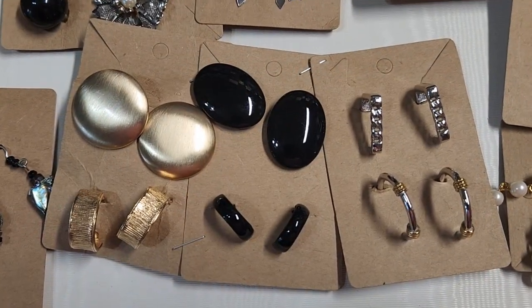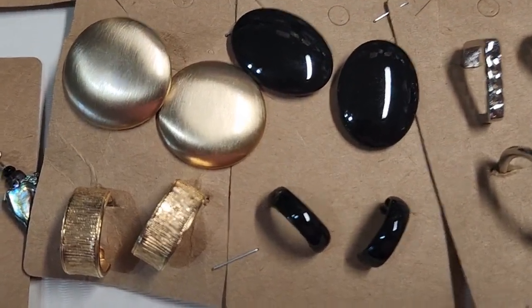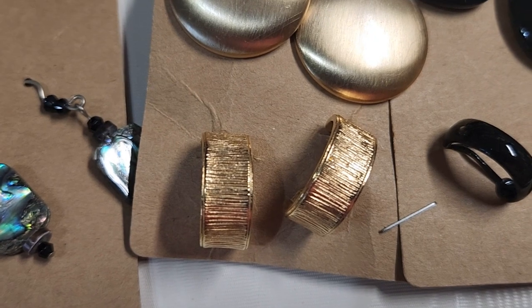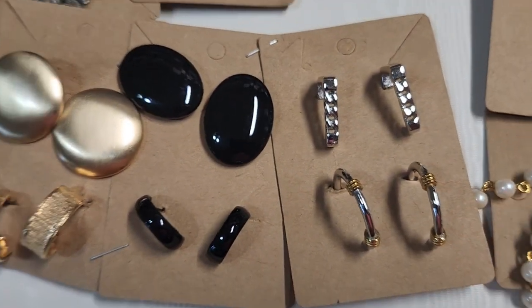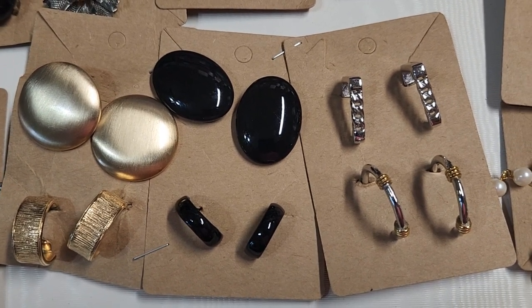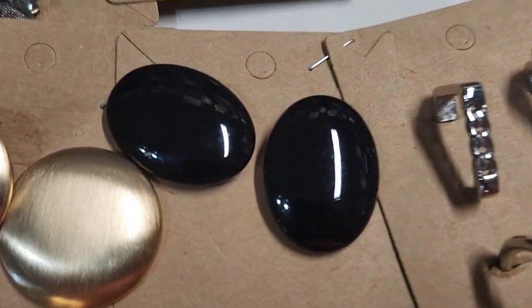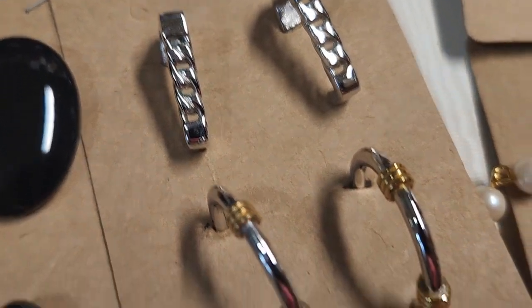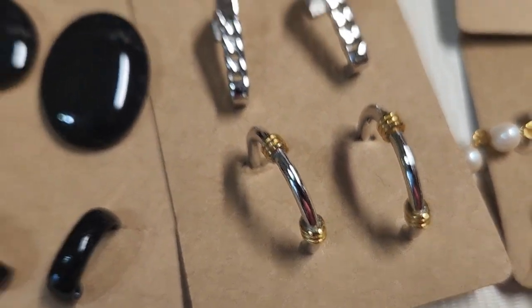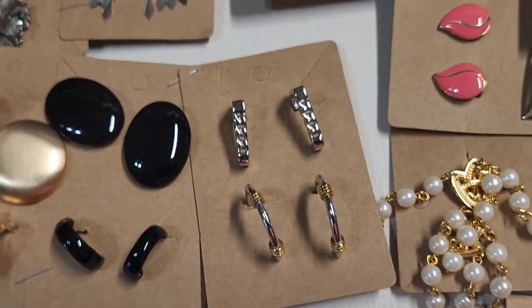This set I bought because there's some Sarah Coventry, which are these gold hoops down here. And there are three sets of Trefari on here — do you know which ones are the three? It's the large black ones, these over here, and these down here. They're all Trefari, and that's always a good brand to sell.